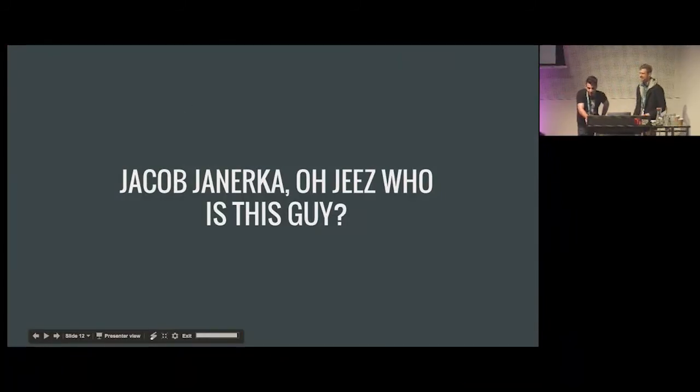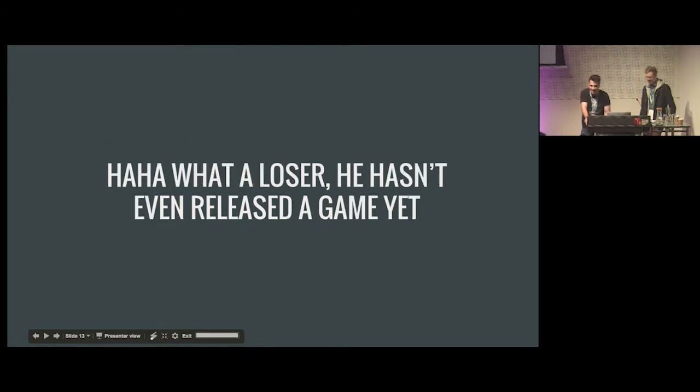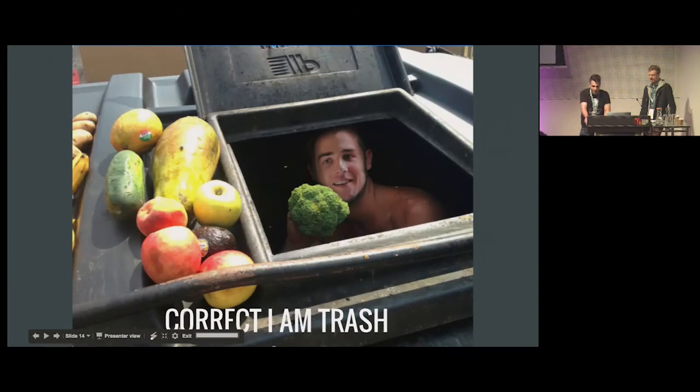I am Jacob Janeca. You might have googled me and thought: what a loser, he hasn't even released a game yet, why would I listen to anything he has to say? You'd be correct — I am trash.